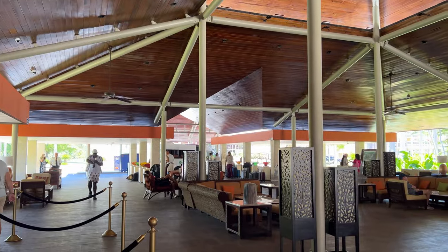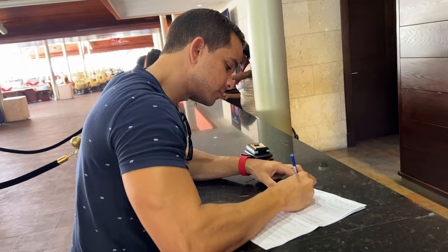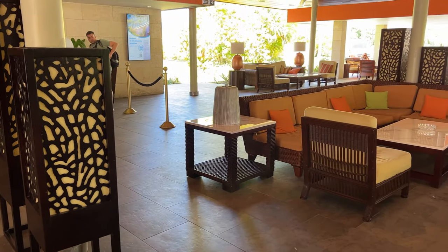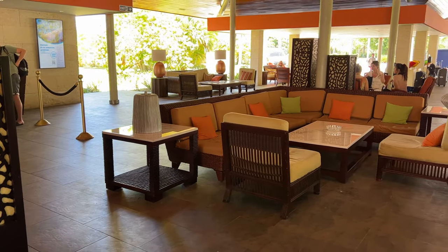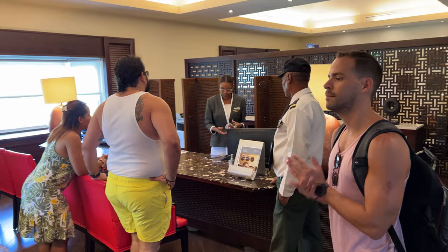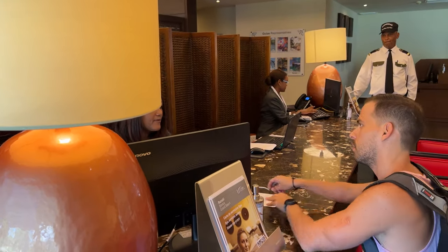We arrived at the hotel at noon. Our check-in was smooth and fast, but our room wasn't ready since the official check-in time was 3 p.m. From experience, we knew it was best to make our dinner reservation as soon as possible, so we headed to guest services. There are only two specialty restaurants in this resort, and after checking out the menus, we chose Chez Gourmet, which serves international cuisine.